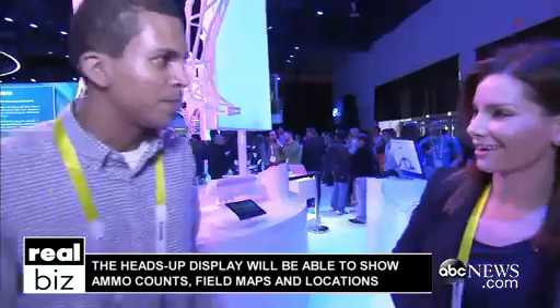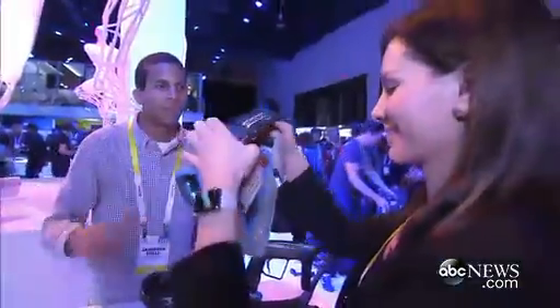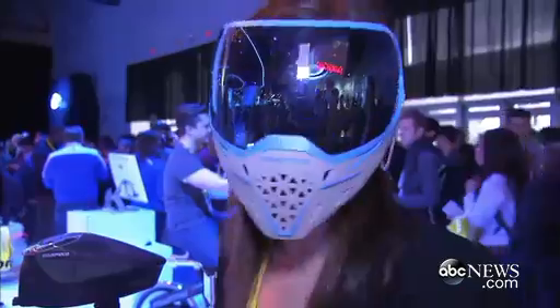Can you see it being used in anything other than paintball? Yeah, it's actually a debut from snowboarding and skiing. You look bad-ass in that. Luke, I am your father.